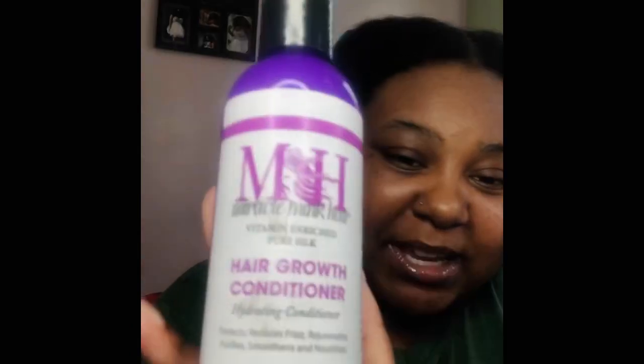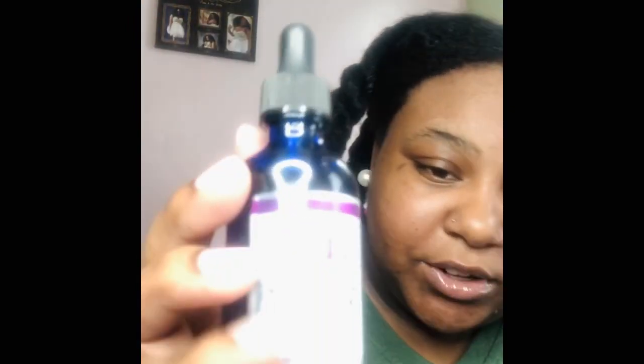Welcome to my channel! Today we're talking about Miracle Mink curl growth products. I have the hair growth conditioner, the hair growth shampoo, and the hair growth daytime serum by Miracle Mink, and we're getting into all of that. I currently have two-strand twists in my hair.